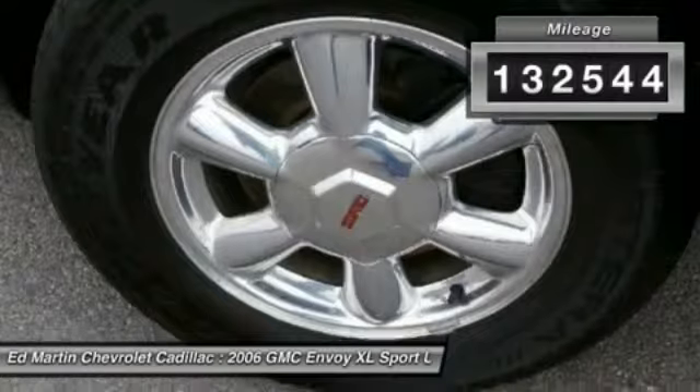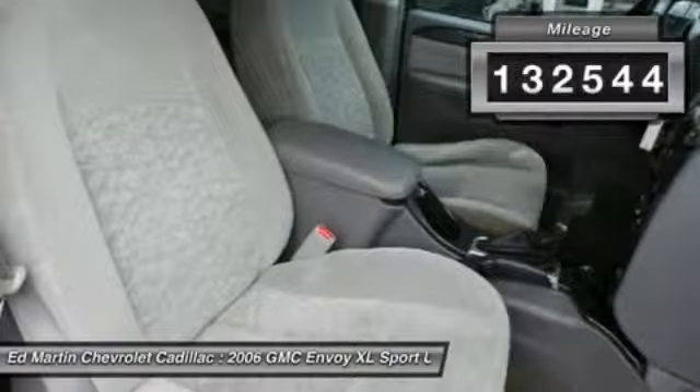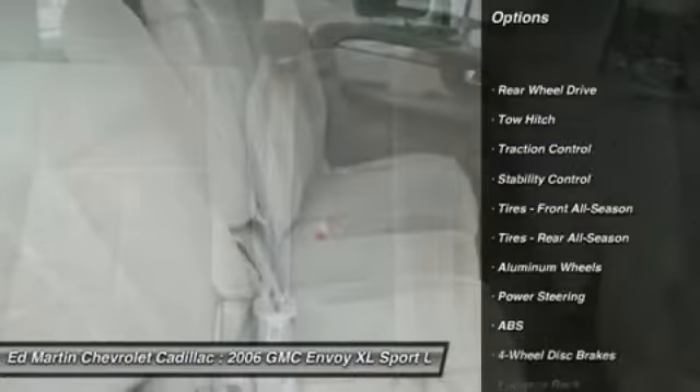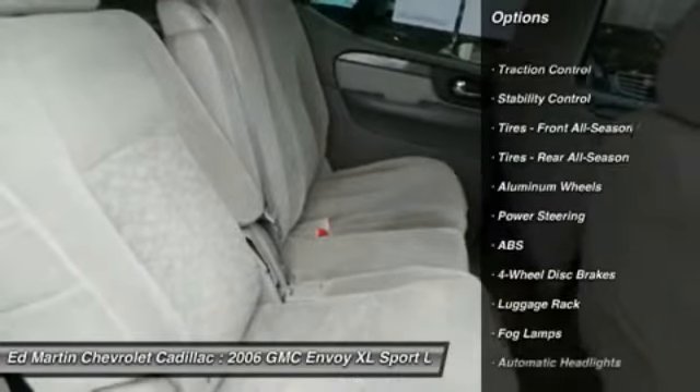This vehicle has less than 135,000 miles. Here are some of this vehicle's great options: tow hitch, keyless entry, anti-lock braking system, traction control.